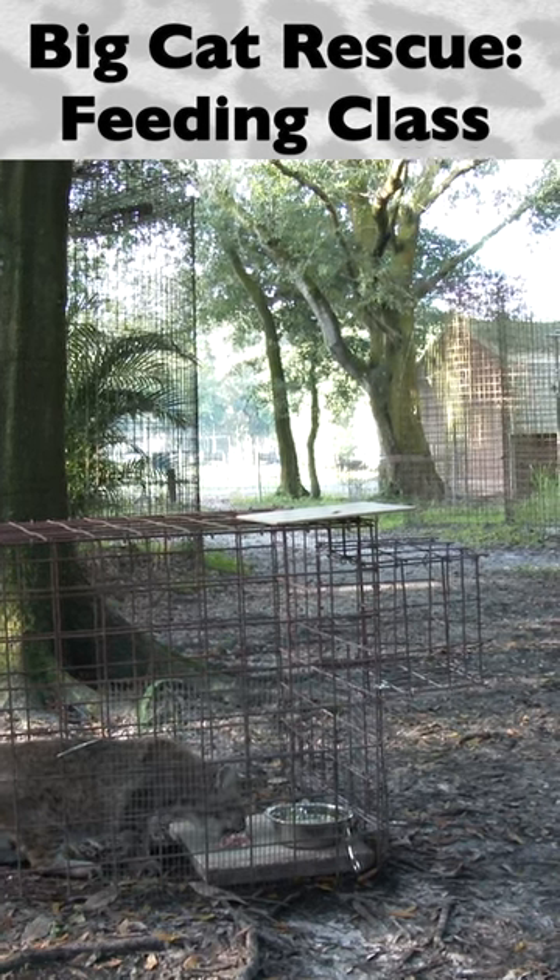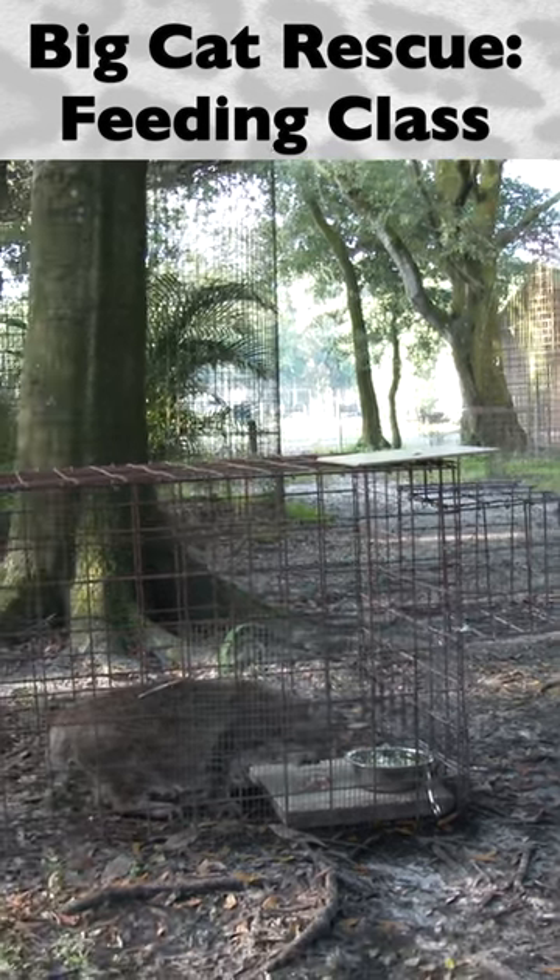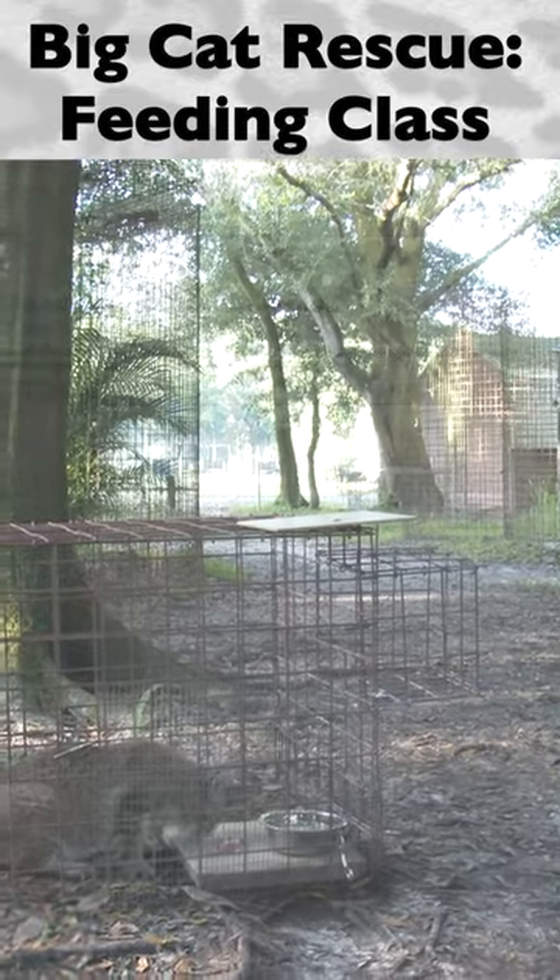After the food is placed in the lockout, step back to a safe distance and look the animal over completely, noting any injuries, any difficulties eating, or lack of interest in food.